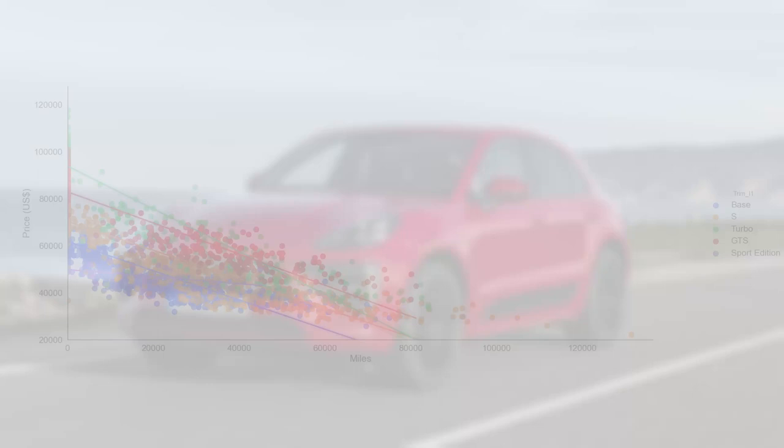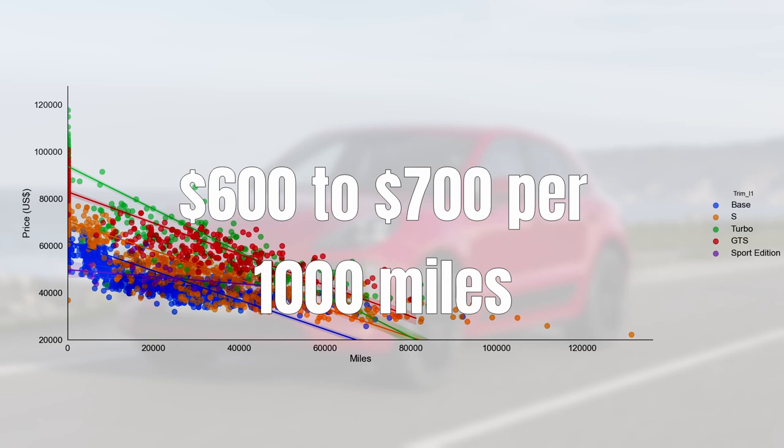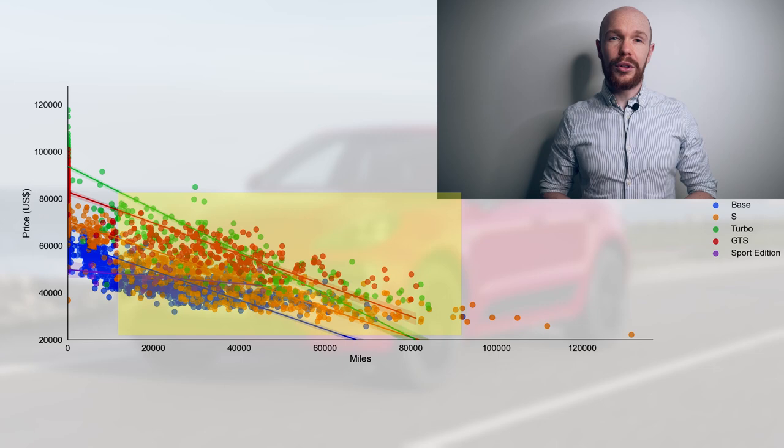So far we've only considered depreciation per year, but mileage is also an important factor. All Macan models lose between 600 and 700 dollars per 1,000 miles driven. The largest drop takes place when you drive the car off the showroom floor; for a used car, depreciation per 1,000 miles is much lower than 600–700 dollars. After 40,000 miles, the effect of mileage on price starts to decrease — the data points in that area fall above the depreciation line. So overall, the Macan loses 10–12% per year and 600–700 dollars per 1,000 miles driven.